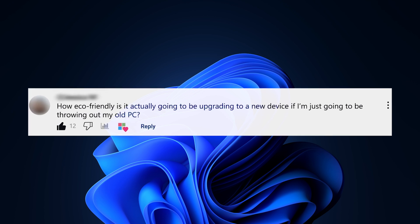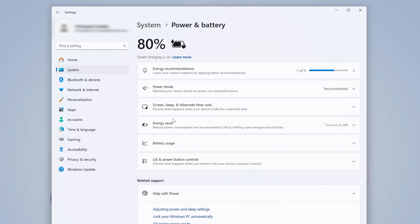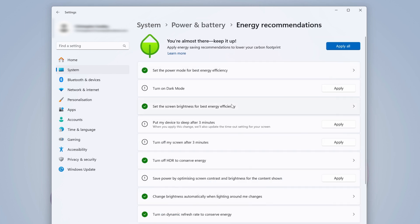How eco-friendly is it actually going to be upgrading to a new device if I'm just going to be throwing out my old PC? Many Windows devices are getting more sustainable than ever, thanks to brands utilizing recycled materials more and more. If you are purchasing a new PC and you're worried about what's going to happen to your old one, you can look into recycling it — loads of retailers have trade-in programs, including Microsoft themselves. It's also easier than ever to be energy efficient with your new Windows 11 device, as you can go into energy saving settings. Just head into the Settings app, then battery settings, and you'll see all of these convenient energy saving recommendations in one easy place.